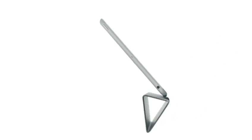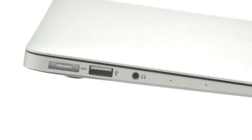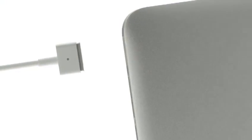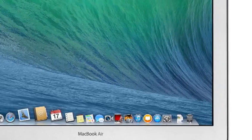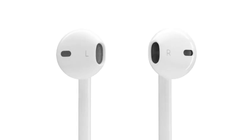We have always thought of design as being so much more than just the way something looks. It's the whole thing, the way something actually works on so many different levels. Ultimately, of course, design defines so much of our experience. I think there is a profound and enduring beauty in simplicity, in clarity, in efficiency. True simplicity is derived from so much more than just the absence of clutter and ornamentation. It's about bringing order to complexity.